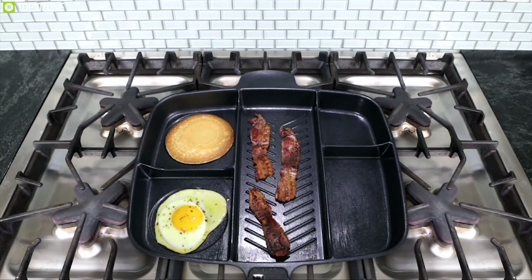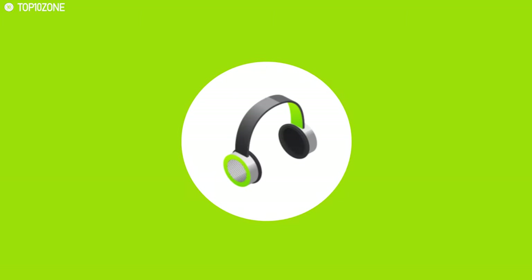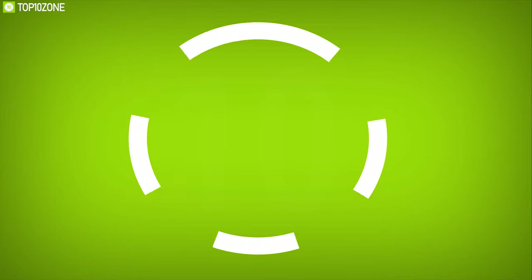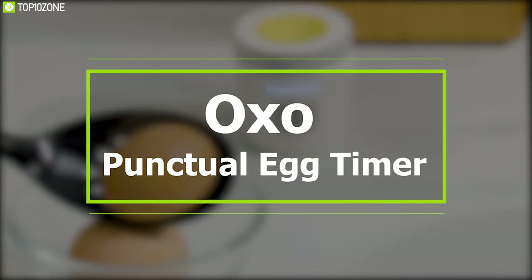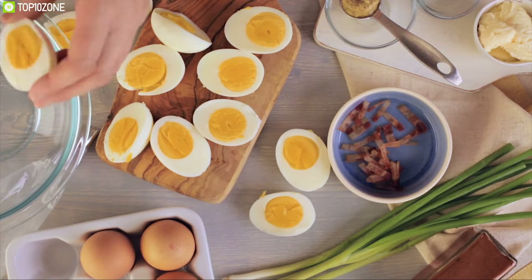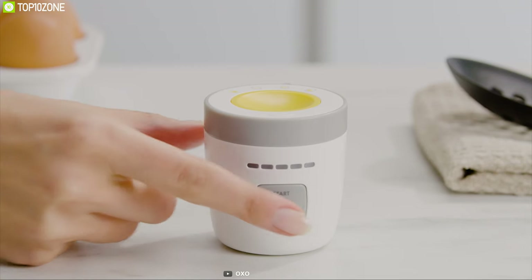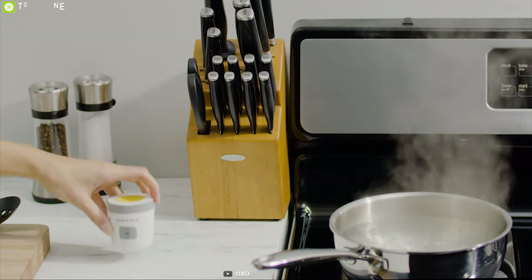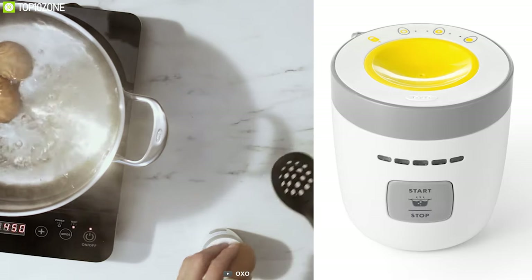Starting with number 10: are you making soft-boiled eggs for avocado toast or hard-boiled for deviled eggs? Take a look at the Auxa Punctual Egg Timer, which will help you make perfect eggs every single time. This egg timer has seven doneness levels for preparing the egg, from soft to hard-boiled, allowing you to customize your cooking efficiently.